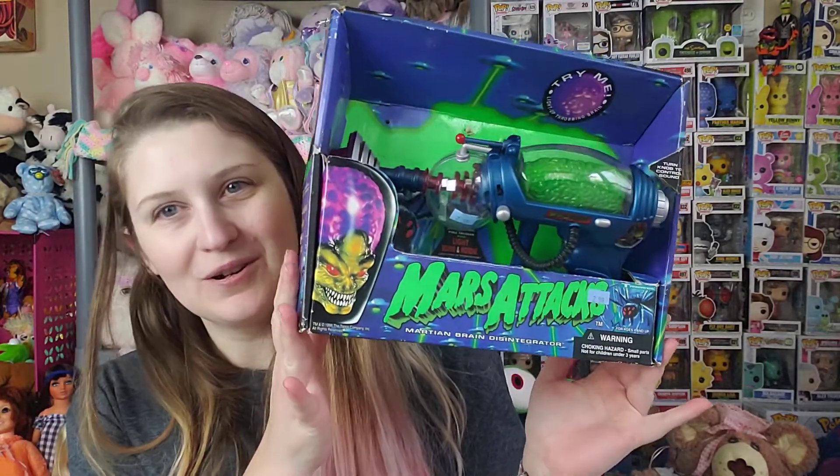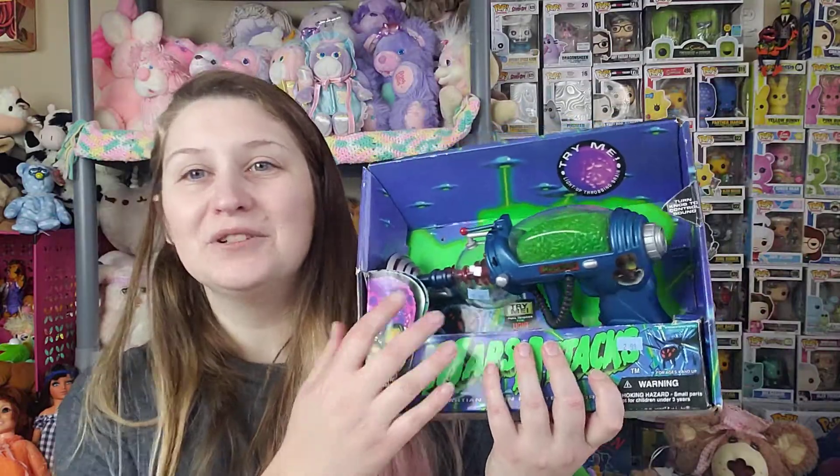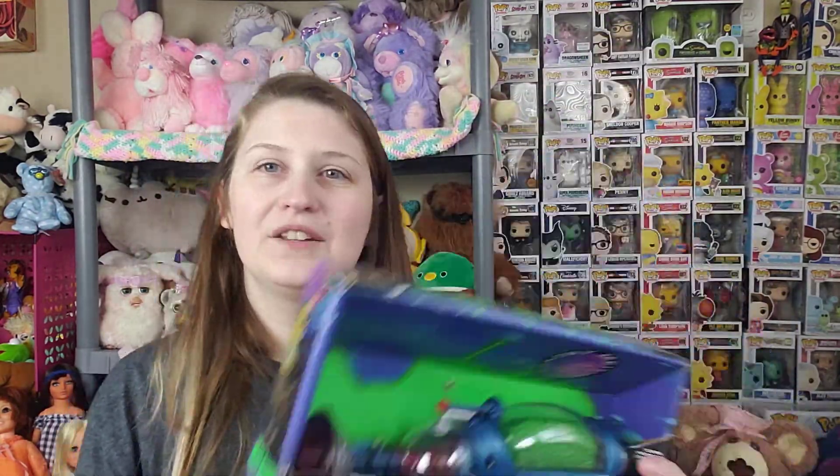The piece de resistance from this trip to Goodwill was this in-the-box Mars Attacks Blaster. I was so excited when I saw this — it was one of my favorite movies as a kid, the Tim Burton one. I had a Martian figure where you'd push a button on his armor and his brain would move. This was $2.99, and I looked on eBay — these go for about $30. It would be cool for my wall. Very cool find. I love that movie. Hard to beat in the packaging. Trendmasters — when's the last time you saw a Trendmasters toy?